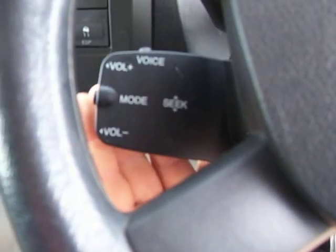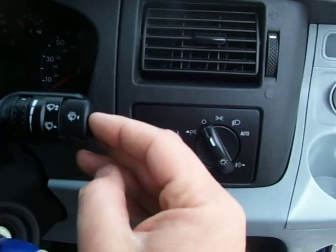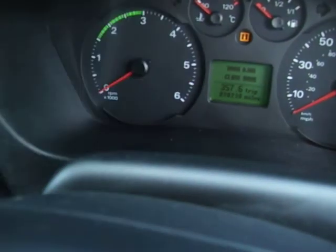CD player here, and radio control buttons down here as well. Electric windows, electric mirror. There's also an onboard computer activated via this little toggle switch here, which gives you various different commands and instructions.